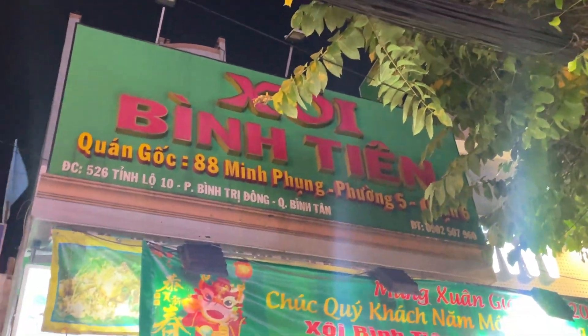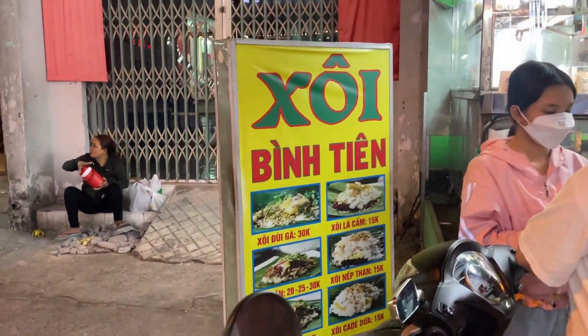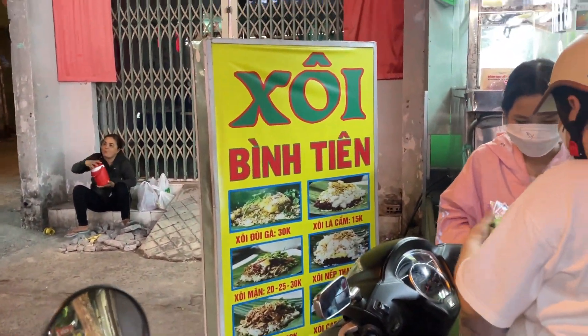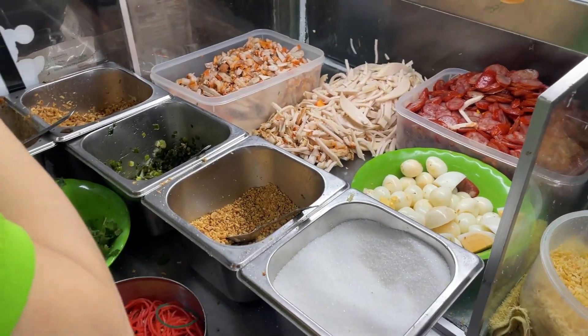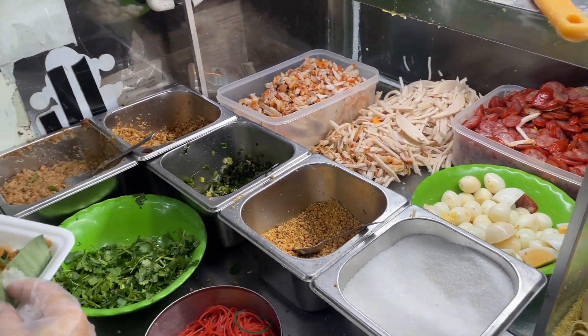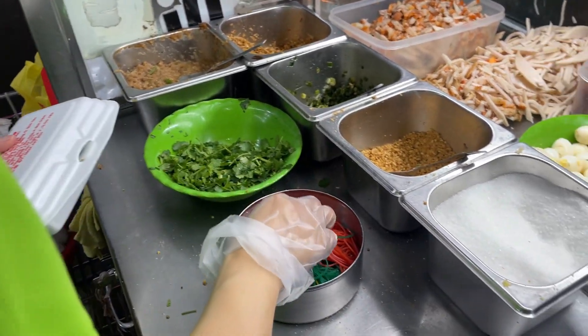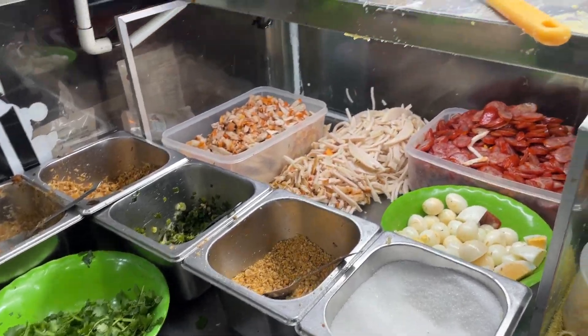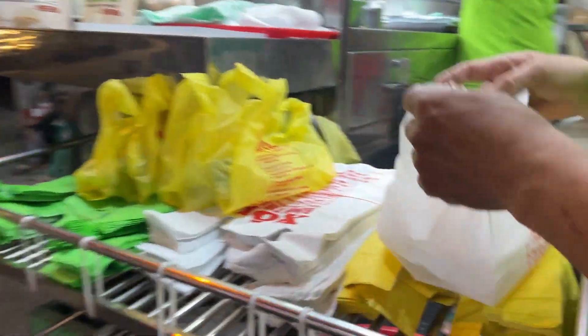First of all, let me introduce you guys this sticky rice vendor. They are selling original sticky rice, chicken sticky rice, coconut sticky rice, and sweet sticky rice. My favorite is chicken sticky rice. You can see the cooking area of this vendor is very clean. They also add banana leaves to make sure that the sticky rice doesn't reach the box, because they believe that this kind of plastic box can be harmful to your health.